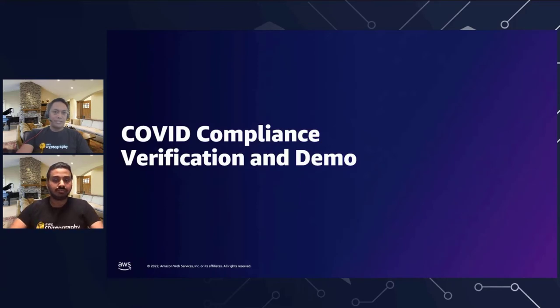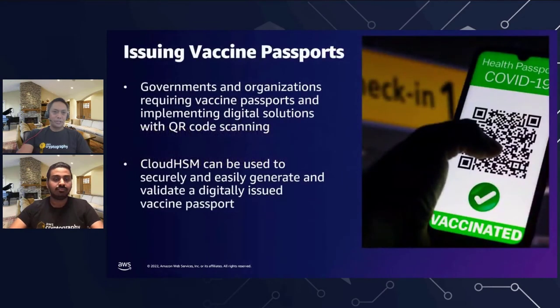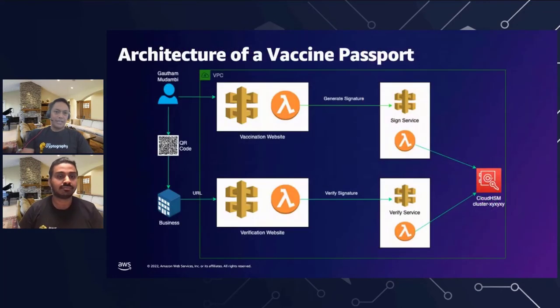Let's drop into the COVID compliance verification topic this webinar is really all about. The idea is to issue vaccine passports — clearly this applies to COVID, but it could be for any compliance passport in the future. Some backdrop: governments and organizations are requiring vaccine passports and implementing digital solutions with QR code scanning. Cloud HSM can be used to securely and easily generate and validate a digitally issued vaccine passport. With that, I'll hand it over to Gotham to walk through the architecture slide and demo.